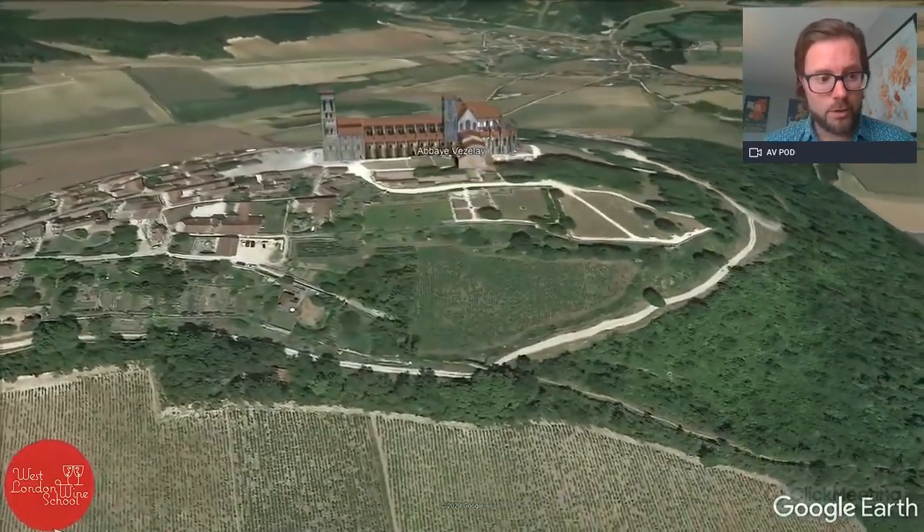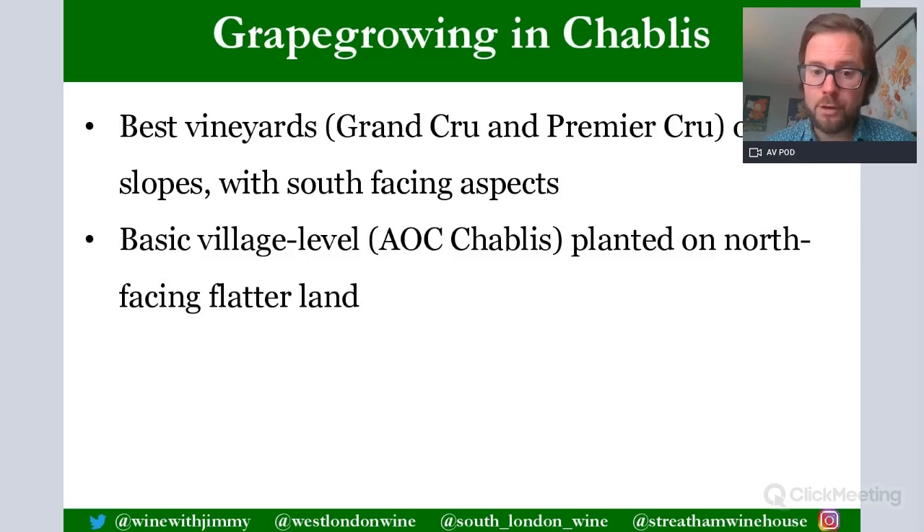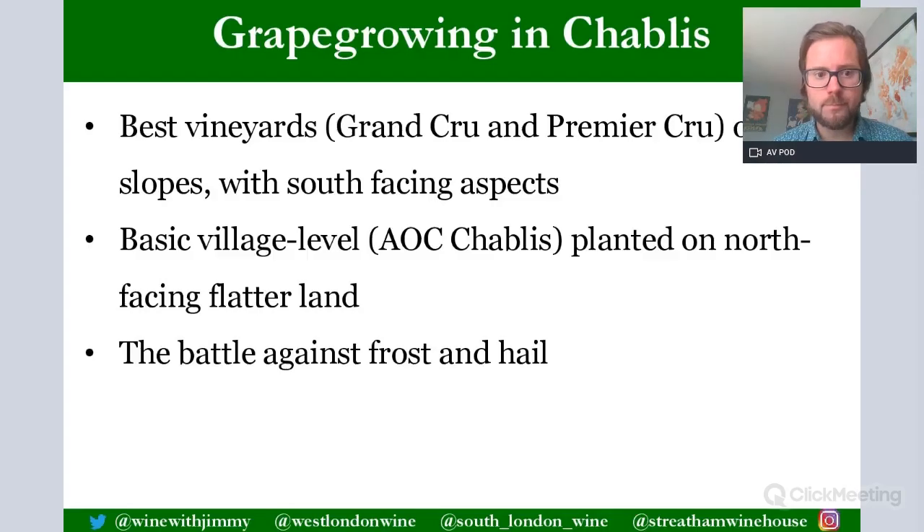So that is your Chablis area. The best vineyards will be found on the Grand Cru and Premier Cru areas, generally on steep slopes with good south-facing aspects — maybe southeast or southwest — to gain more warmth and ripening of the Chardonnay grapes. The basic village level AOC Chablis is planted on generally the flatter area, sometimes north or east-facing, which tends to make that really chalky, minerally, lean style of Chablis. The battle against frost and hail was discussed already.